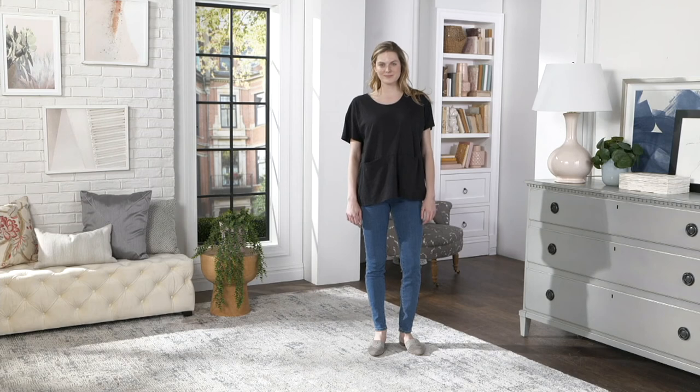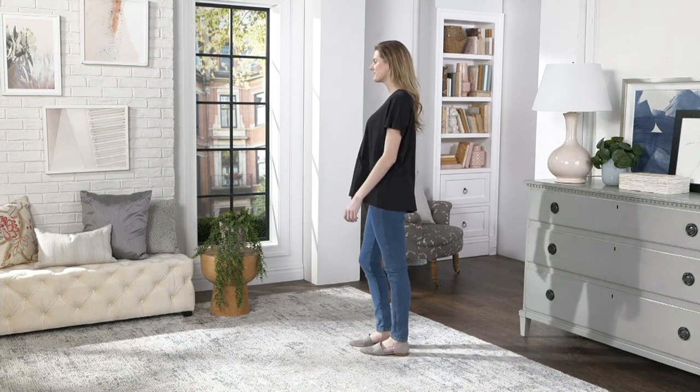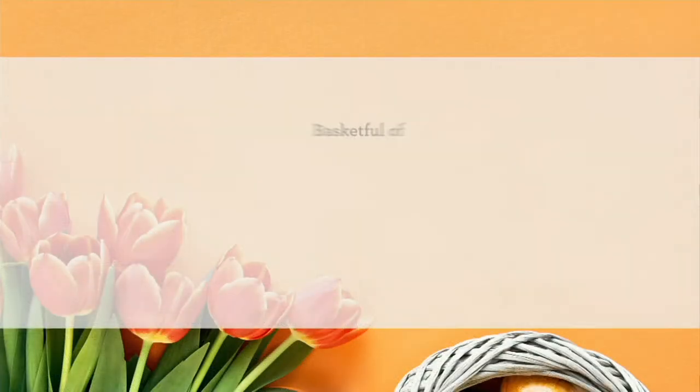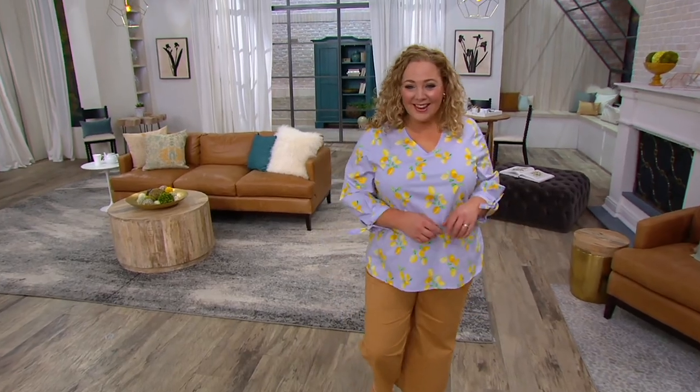We're going to keep going. I do want to let you know that my top — the one I've really, really wanted — is coming up. Thank you so much for waiting for it. If you're just joining me, it's just about 10:33. Happy Easter Sunday.